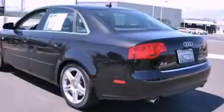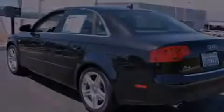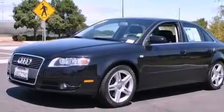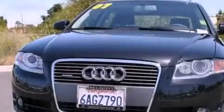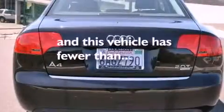The following features are also included: a power driver's seat, air conditioning with automatic climate control, cruise control, a CD player, a leather-wrapped steering wheel, audio anti-theft protection, a passenger-side vanity mirror, a stability control system, a split-folding rear seat, and this vehicle has fewer than 53,000 miles on the odometer.